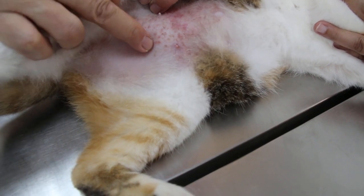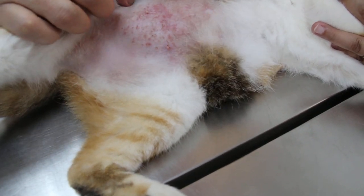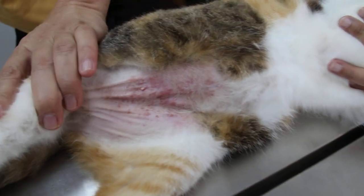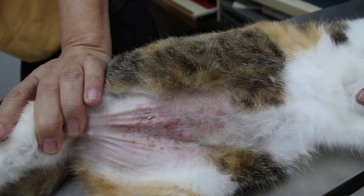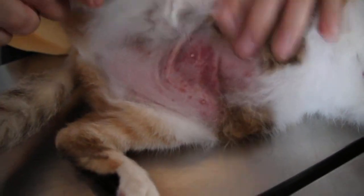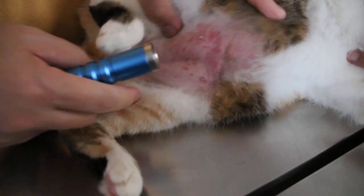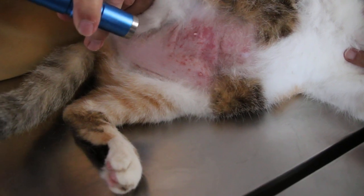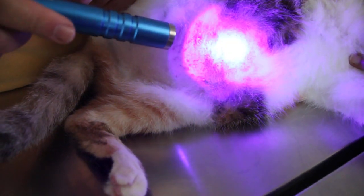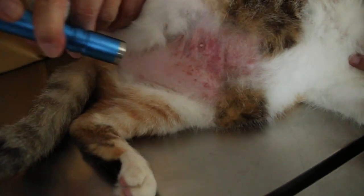You can see these bite marks here. Although it looks very much like ringworm, I will do a quick check. Normally an ultraviolet scan — if it's ringworm, it will glow under ultraviolet. If it's not ringworm, it won't glow. It doesn't glow, so it's unlikely to be ringworm.